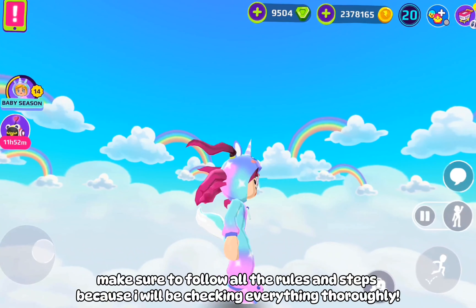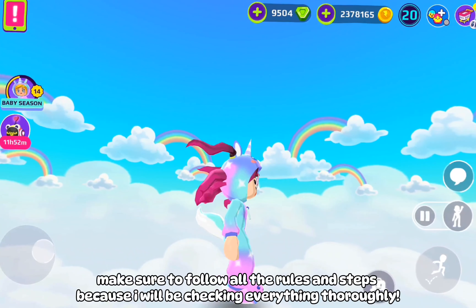Note: to increase your chances of winning, screenshot this and share it on your Instagram story, tagging me.